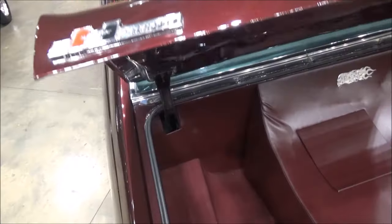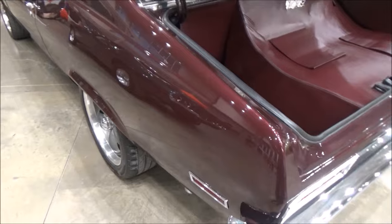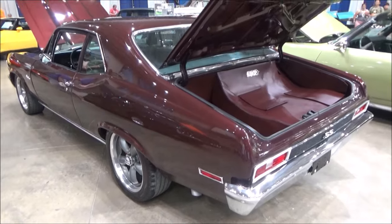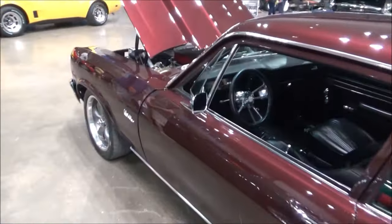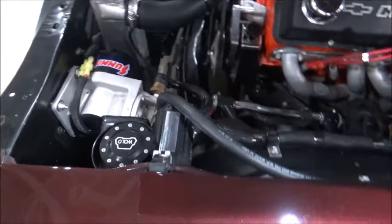The seller's asking price is $42,900. That's it for this car — until next time, like and subscribe and don't forget to click the notification button.